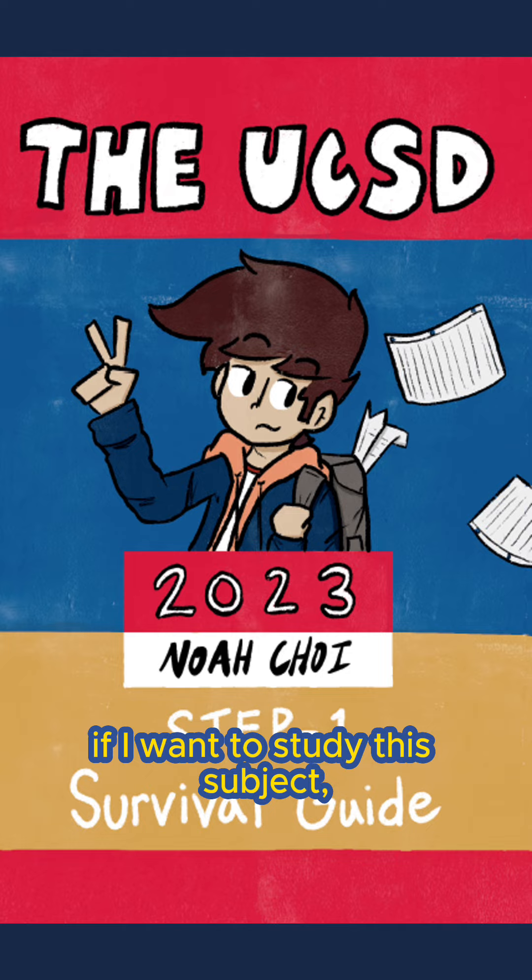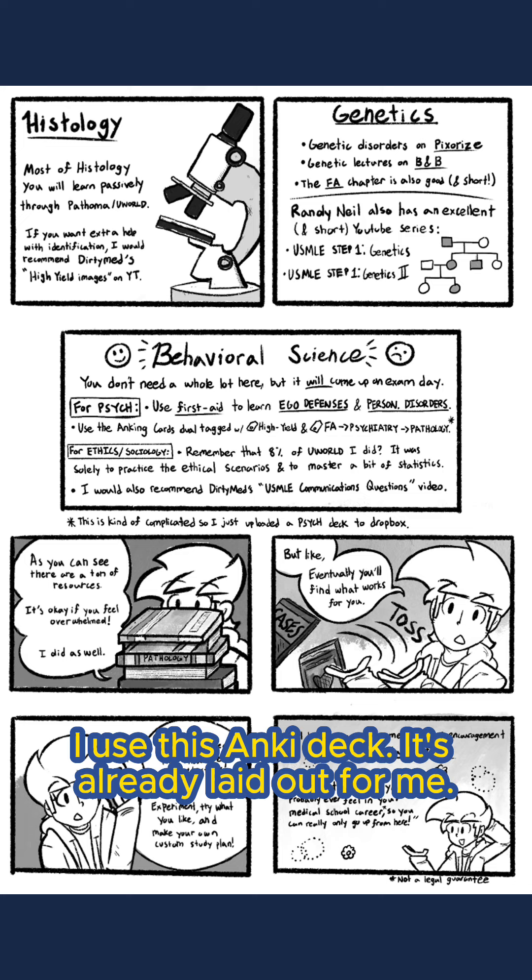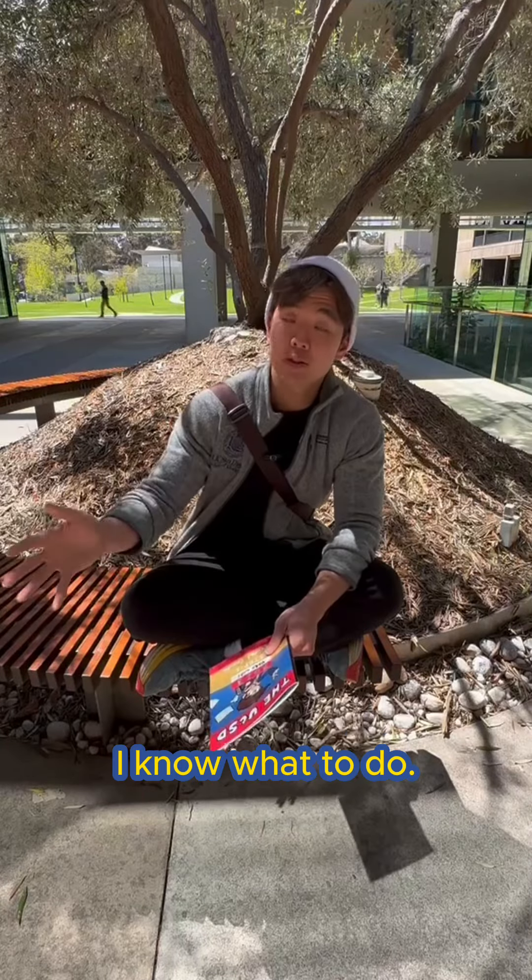Like, if I want to study this subject, I use this resource. If I want to study biochemistry, I use this Anki deck. It's already laid out for me. I know what to do. It streamlines the process.